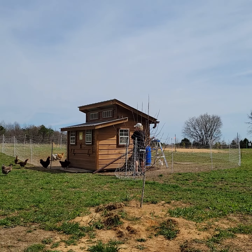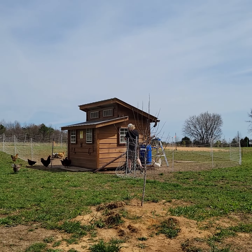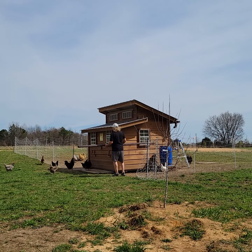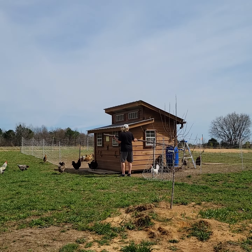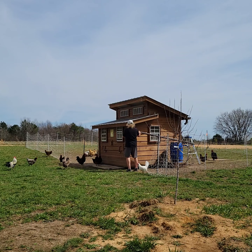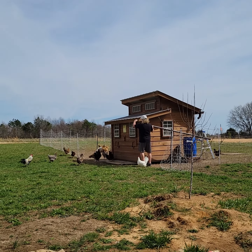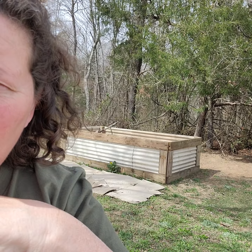Hi friends, Brenda here from the Pop-Up Homestead. We have lots of things popping up here on the homestead. Sean has a project he's been working on and I'm sure he'll be telling you about that in a few minutes. I actually wanted to show you the food forest — last update on the food forest, we moved it so it's actually in a different location now and we've been making some changes. There's our raised garden bed in the background, it's not a hundred percent yet but it's getting there.